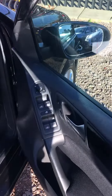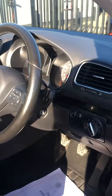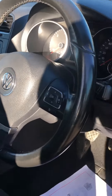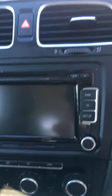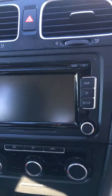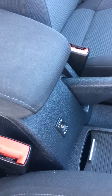As we take a look inside, you can see the vehicle has front and rear electric windows, steering wheel controls there as well. You can also see DAB, and there is an aux input as well. It's a very nice cloth interior.